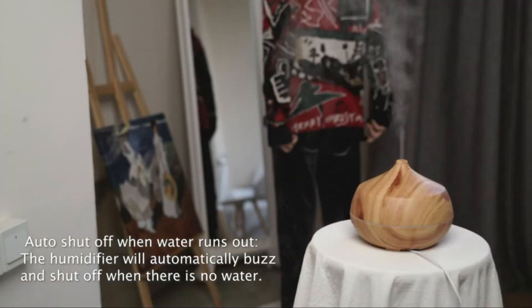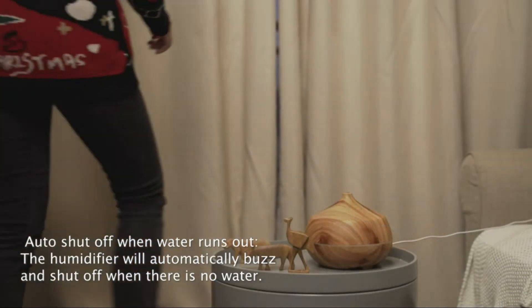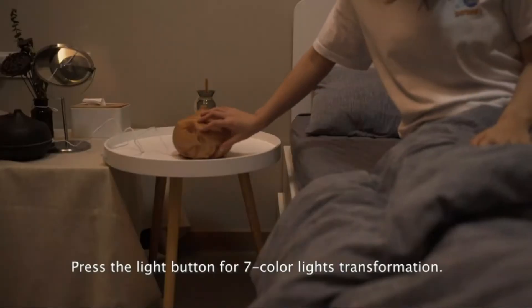Oil diffusers are one of the most popular home remedies for stress and anxiety. They can be used in different ways, including as an air freshener, to help relieve pain, and to relax the mind and body.